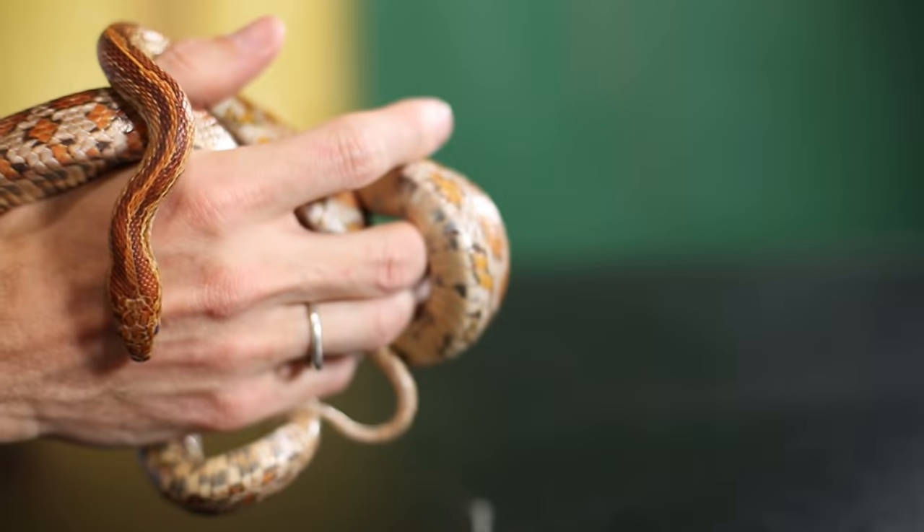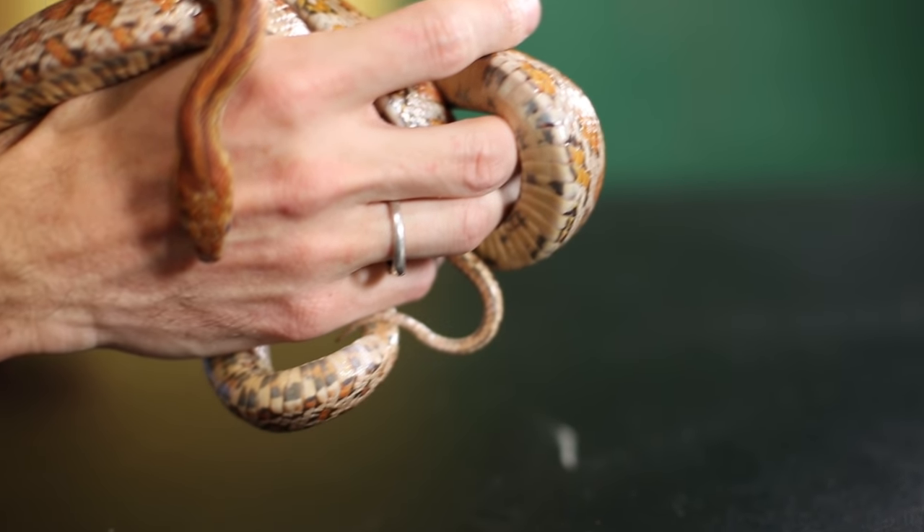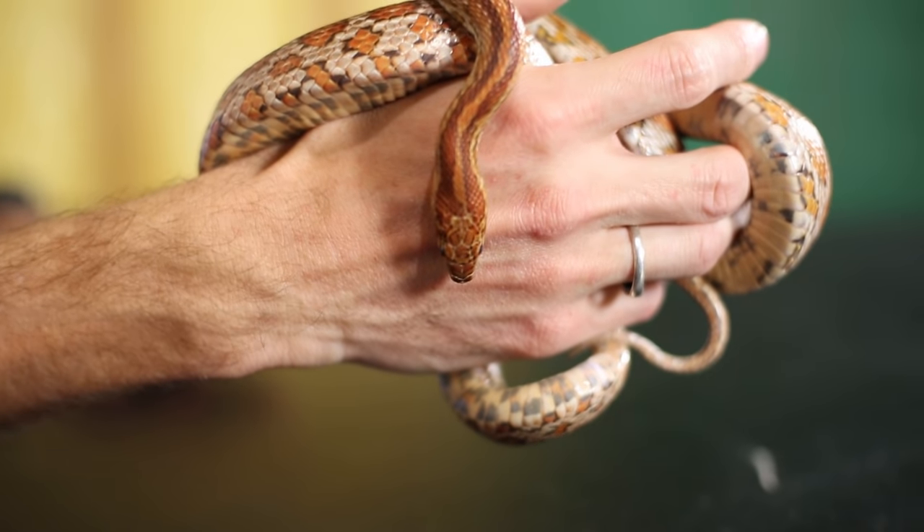Let's talk about feeding them, because that can be a con for some people. These guys are going to eat rodents, which means you need to get mice and rats on a regular basis, about once a week. Some people aren't going to be up for that. The other thing is some people are not going to be up for a snake at all — if you don't like them, it's not going to be the pet for you. However, if you do like snakes, this is a great one.